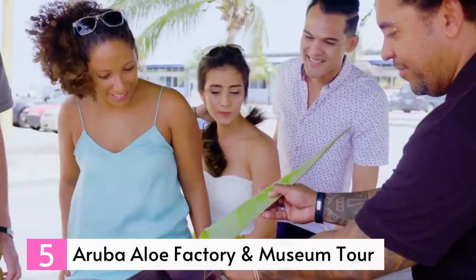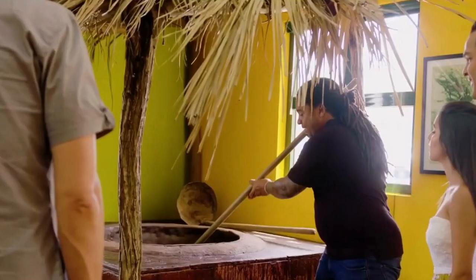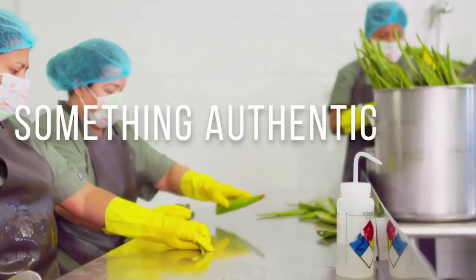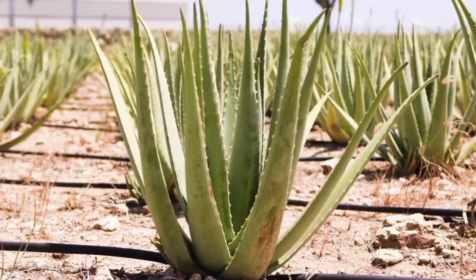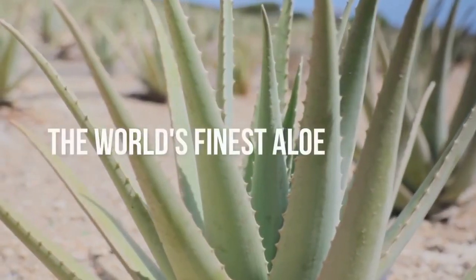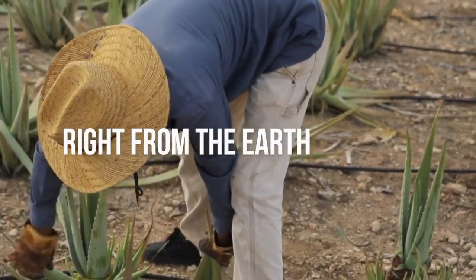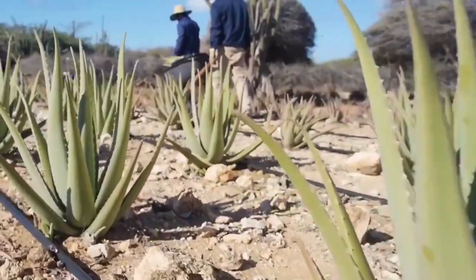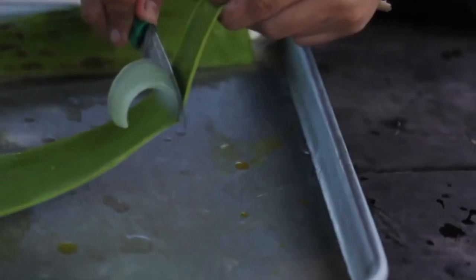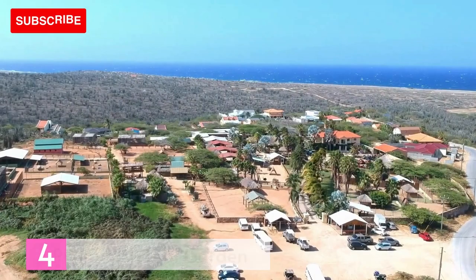Number 5: Aruba Aloe Factory and Museum Tour. A must-visit attraction in Aruba is the Aruba Aloe Museum, Factory, and Store, which is completely free of charge. The tour offers a fascinating insight into the world of aloe plants, with a short film on the history of aloe production in Aruba and a demonstration of how the glutinous flesh is extracted from the leaves. You can also witness aloe plants growing in the sandy soil and learn about their health benefits. The tour concludes with a walkthrough of the factory, where you can see how products are made and packaged, and you can purchase aloe products in the gift shop. Tours depart every 15 minutes, and you can also opt for a self-guided tour.